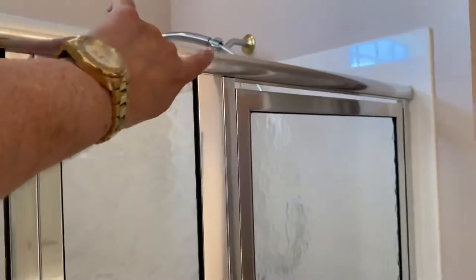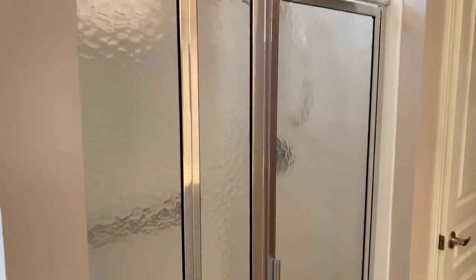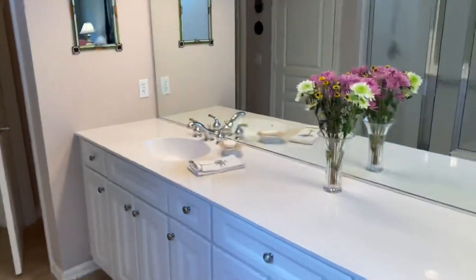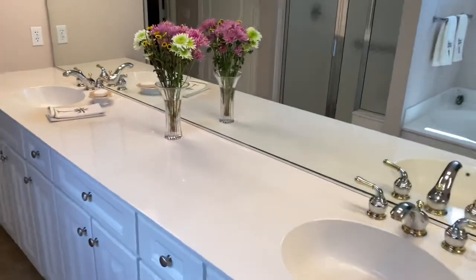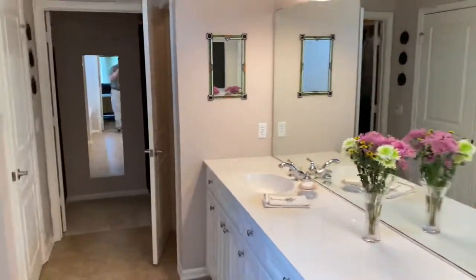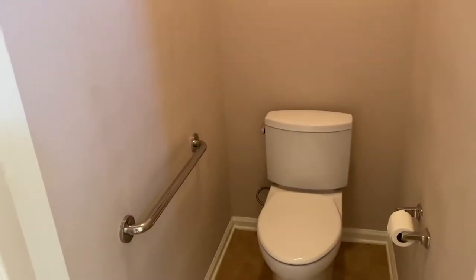It's a little bit dated — a lot of people are going with seamless glass which would make it look prettier, but it works very fine. Then you have a really long vanity with two sink bowls and plenty of light. Next to the shower is probably the linen closet — yes, it is, it's a deep linen closet.